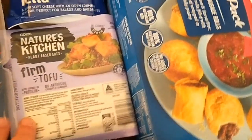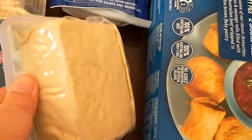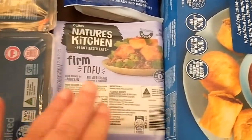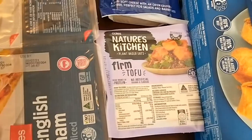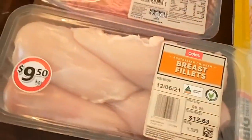Some tofu - I got that the previous fortnight and it was really good for me for lunches. It's really good for women going through menopause or just women's health in general. It's high in protein and I've just been incorporating it into my lunch.